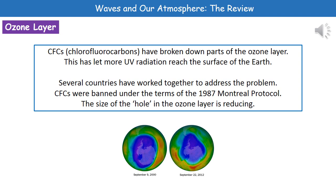Because this problem was discovered, several countries worked together to address it. In 1987, they came up with the Montreal Protocol, and as a result, CFCs were banned. These days, when you buy spray-can deodorants, they don't contain CFCs anymore because they've been banned for a long time. As a result of these actions, the size of the hole in the ozone layer is reducing.